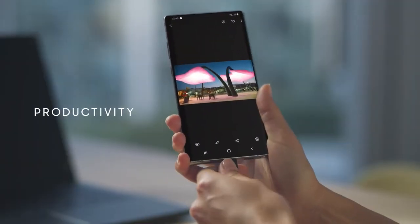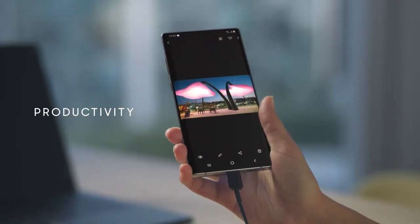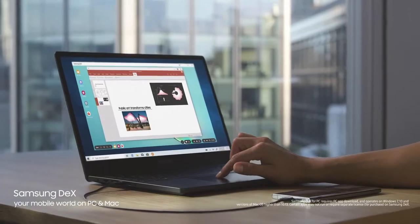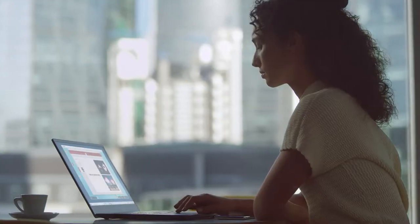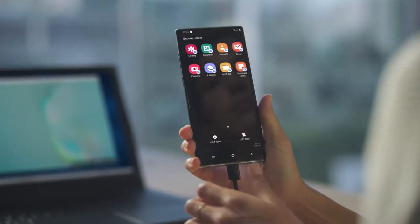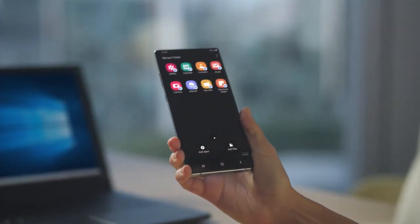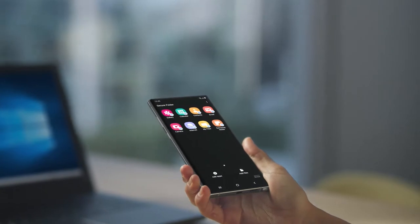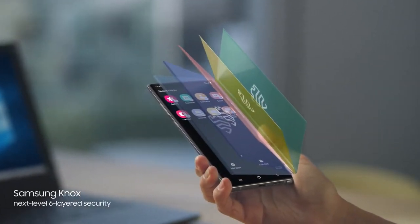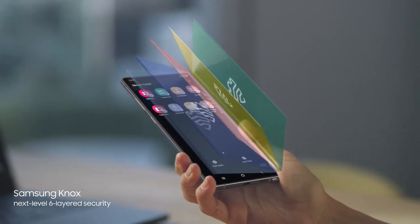Why carry a computer? With just a single USB cable, you can plug into your PC or Mac, and Samsung DeX will give you a seamless desktop-like experience. At the same time, what's your business will always remain your business, thanks to our proprietary next-level security — baked in at every level to protect what's yours. And your recent files will sync to desktop, thanks to our new Microsoft partnership.